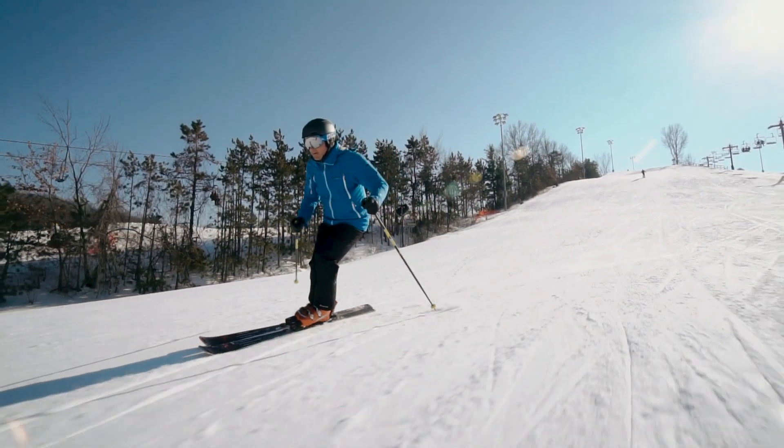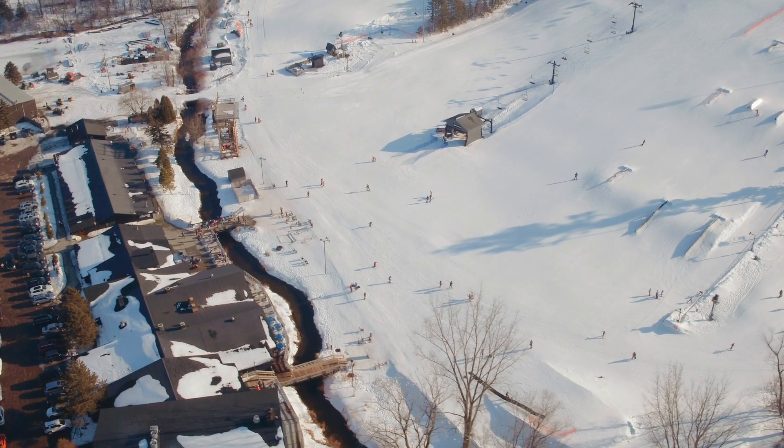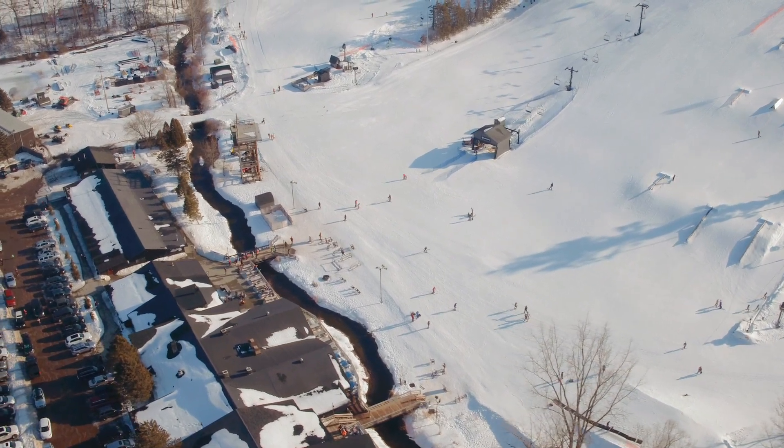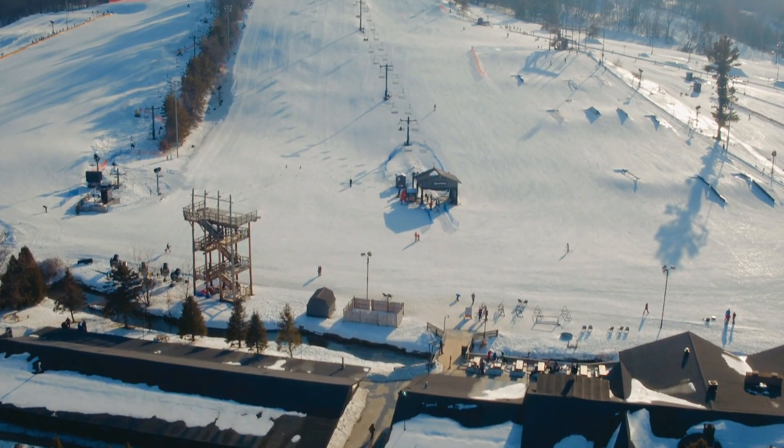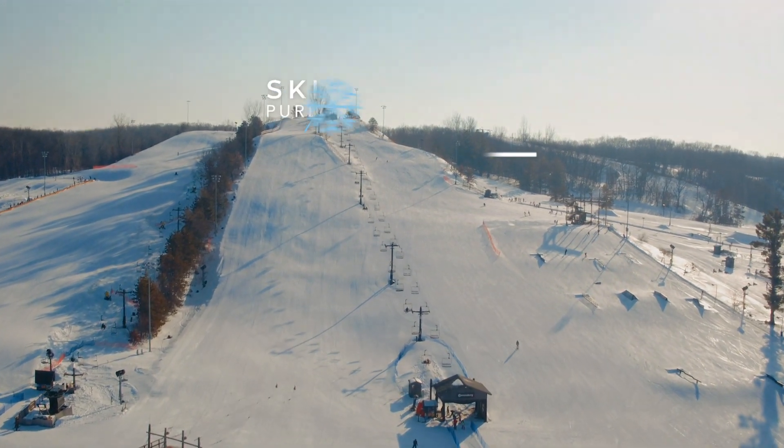When you're done on the slopes, take a couple of laps on their tubing facility, touted as the largest tubing facility in the state, or go for a ride on their groomed fat tire bike trails. Rentals are available right at the base of the ski area, and if you haven't tried this dynamic winter activity yet, I highly recommend it.